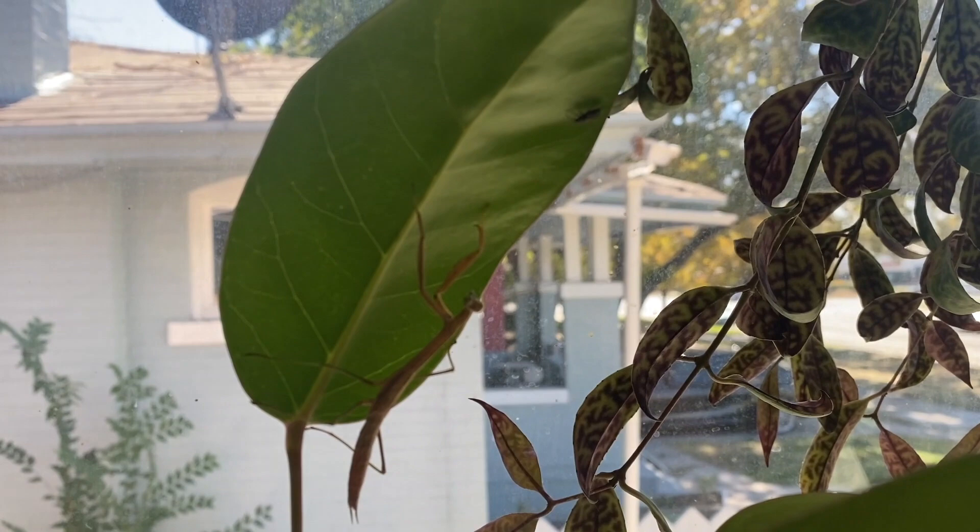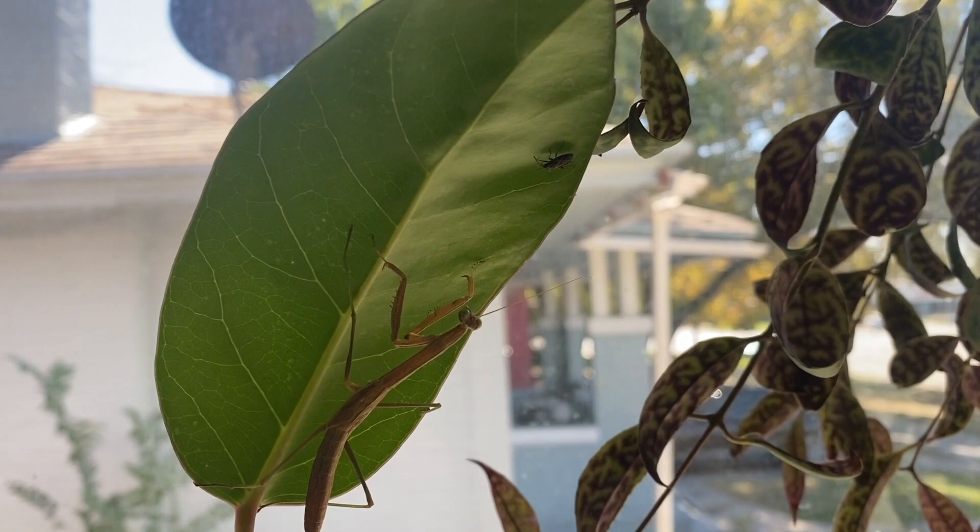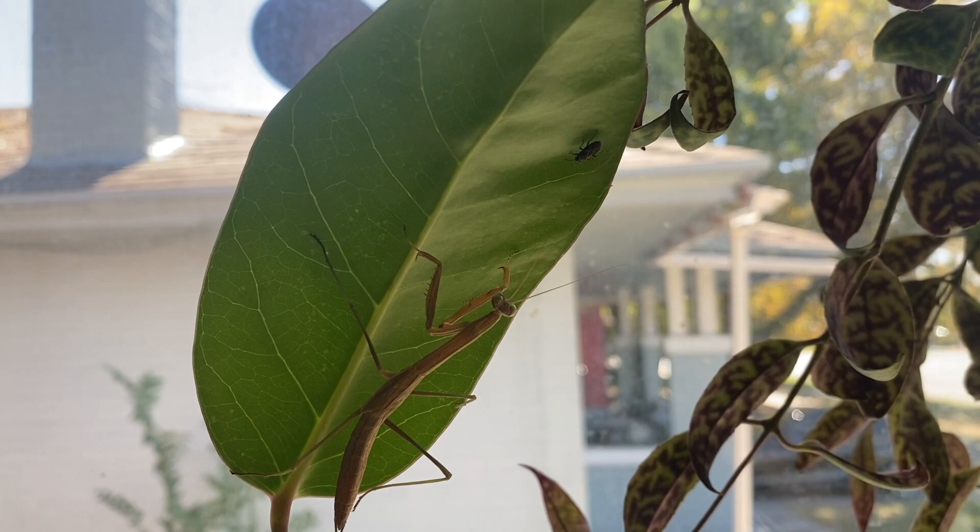I wouldn't suggest this if you have a cat or a dog. I think the dog will probably be too dumb to see it because they move so slowly and are camouflaged, but cats are a little keener and might be able to see them and maybe attack them.